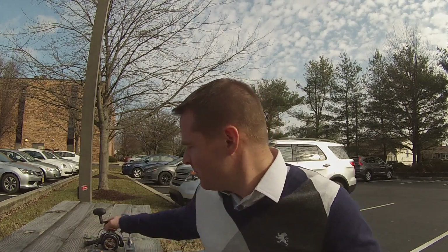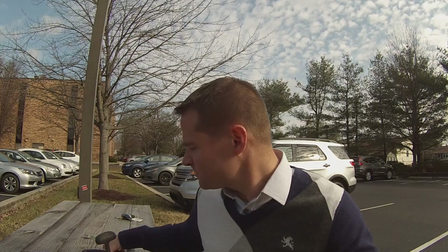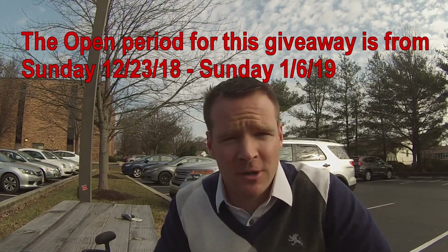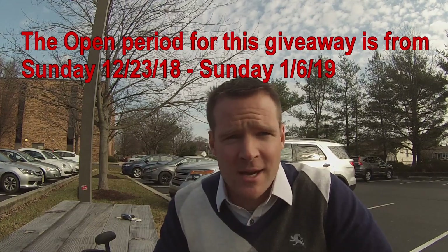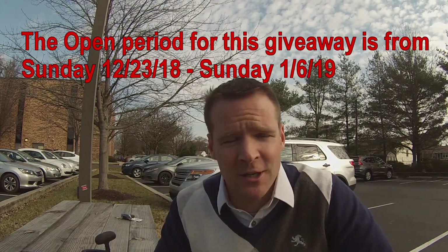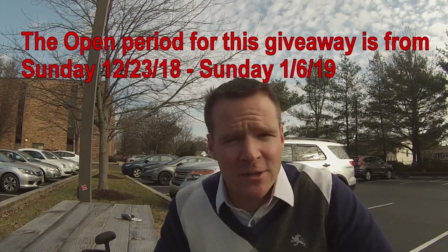As part of that, we're doing a nice giveaway. There are several things you need to do to be part of this giveaway. First, you have to be a subscriber to this channel — this is only for my subscribers. If you haven't subscribed, you can still subscribe and be a part of this giveaway. Second, I need you to like this video and share it if you can.